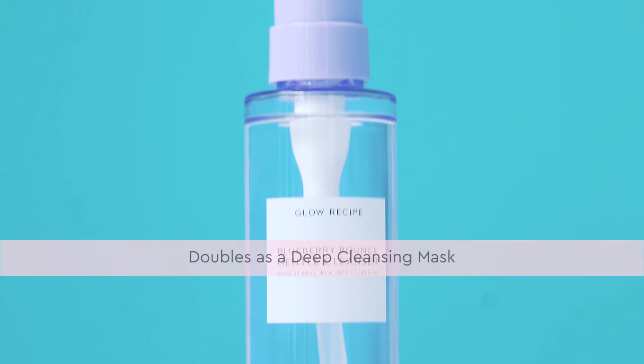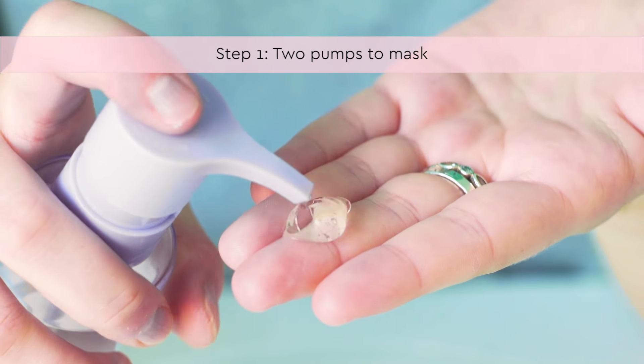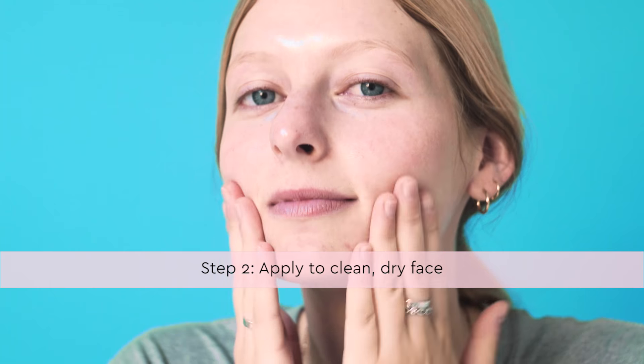My other favorite way to use this cleanser is as a deep cleansing mask just once or twice a week. I just put two pumps in my hand and apply to my clean dry face.